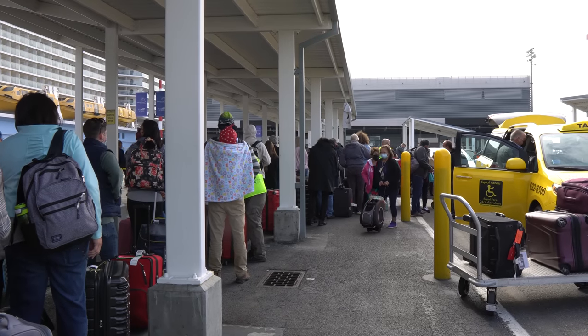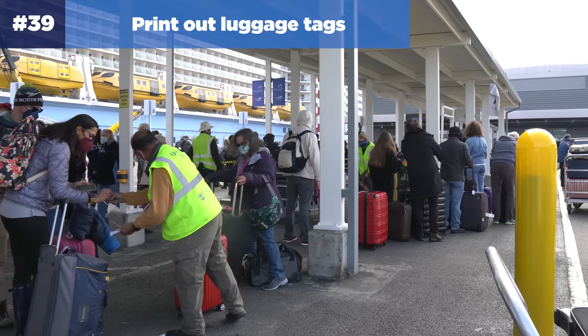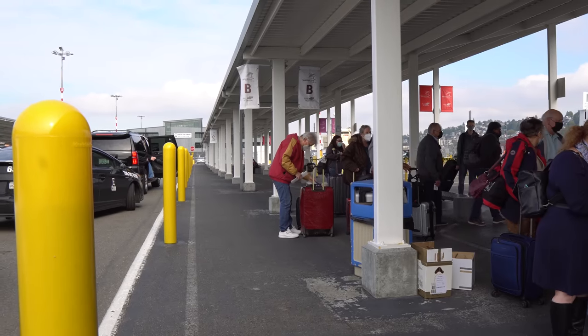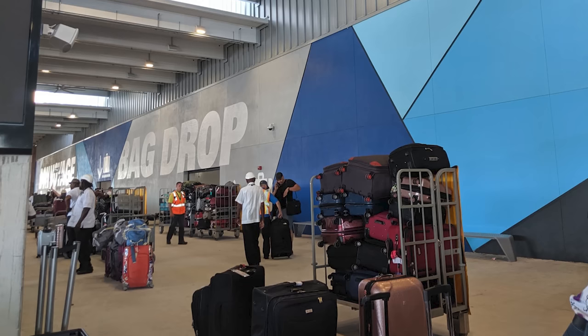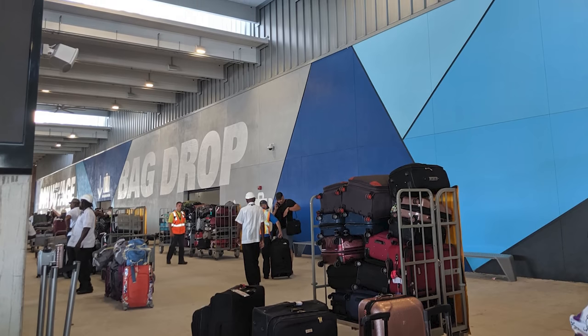Number thirty-nine: do yourself a favor and print out those luggage tags. Prior to leaving for your cruise, print out luggage tags so you can put them on your checked luggage to be delivered to your stateroom. Yes, the porters can affix them at the terminal, but it takes a little longer. So get those luggage tags printed and put on your luggage before you leave home.